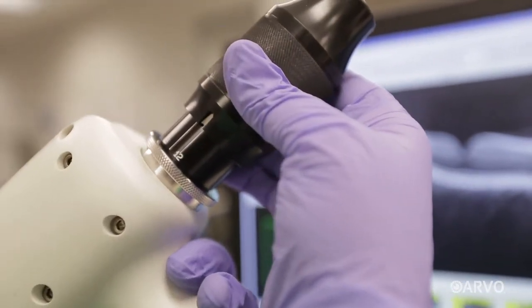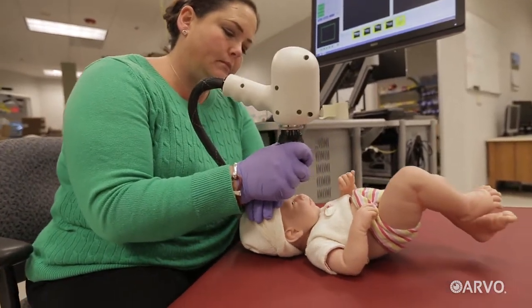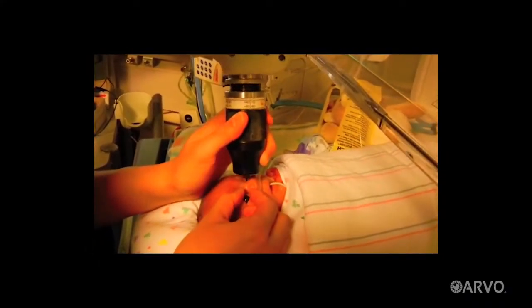As Dr. Toth had hoped, this has at last brought the benefits of the OCT revolution to infants in intensive care units. So with the handheld OCT system, we can now go to the NICU, at the bedside, turn on the OCT, hold it over the child's eye.